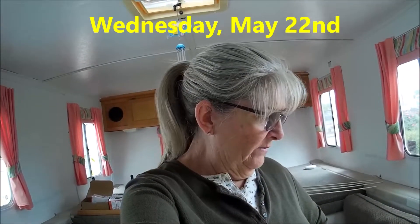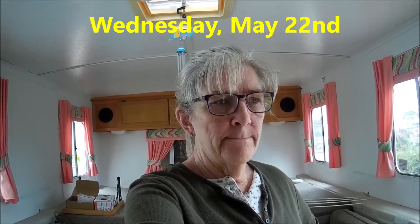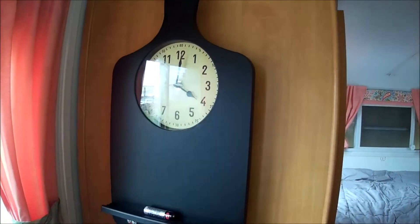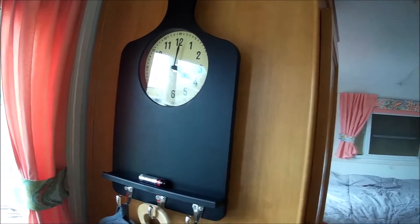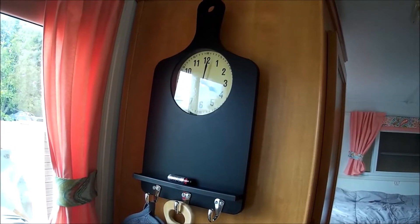Hi. What is today? Wednesday, I think. Yeah, Wednesday. I'm going to tell you what time it is, but it appears my clock stopped at 4 o'clock. It's not 4 o'clock. Is it 4 o'clock? It can't be 4 o'clock, but it's still ticking — I can hear it.